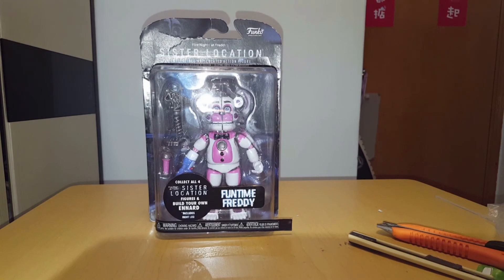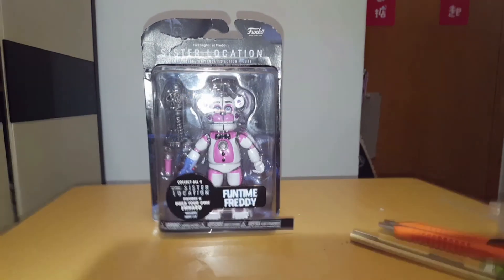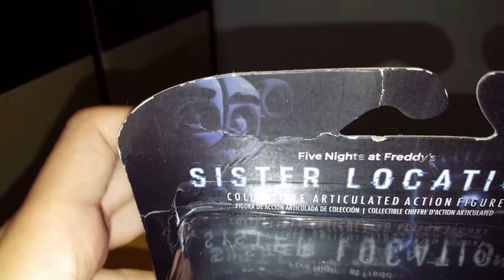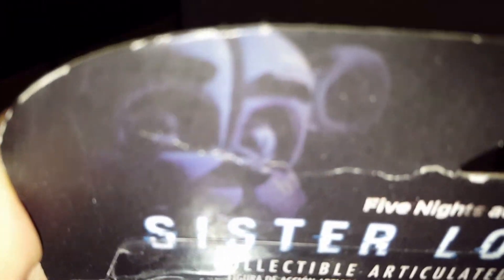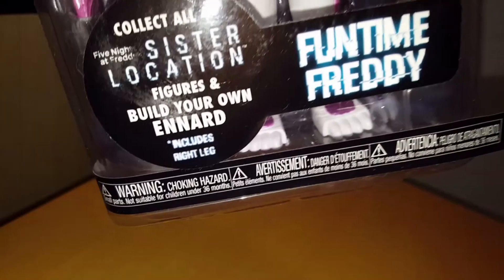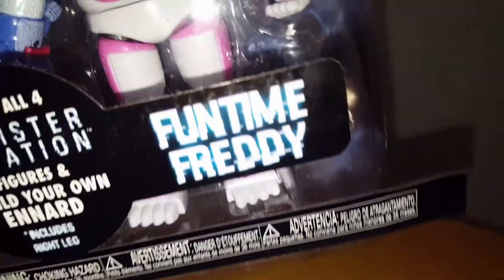So let's look at the package first before I open this guy up! At the top, Funko of course — Freddy's face! Looking spooky, staring into your soul! Sister Location — that's the stuff I already talked about. Collect all four to have entered. Yeah, include the white leg — this is the white leg of course! Funtime Freddy!